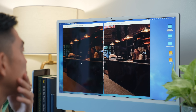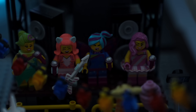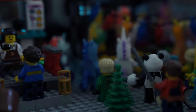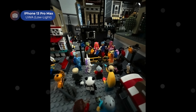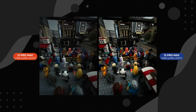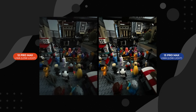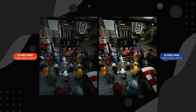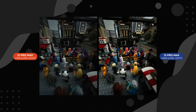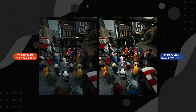I wanted to do one more test. In a completely dark room — my Lego room, to be exact — I shot these two photos. There's a concert going on in my Lego Chinatown, and this photo speaks for itself. The 13 Pro Max's ultra-wide angle camera does let in more light, making the ultra-wide camera much more usable even after the lights go out.